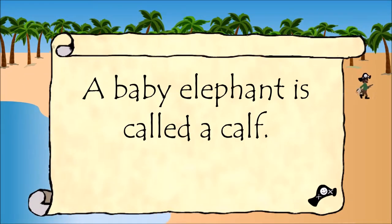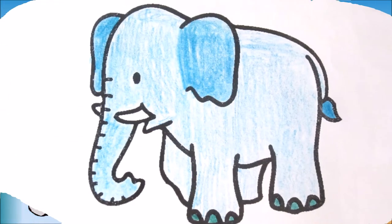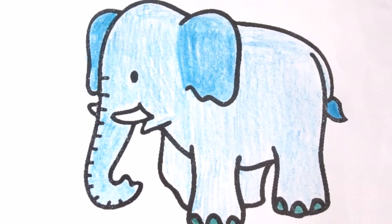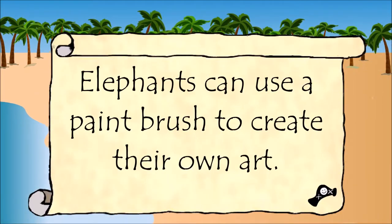A baby elephant is called a calf. Elephants can use a paintbrush to create their own art.